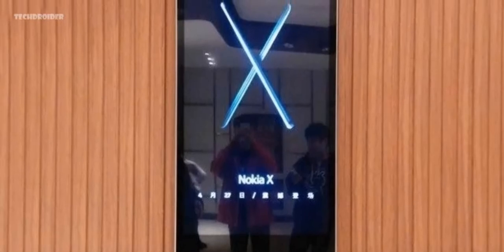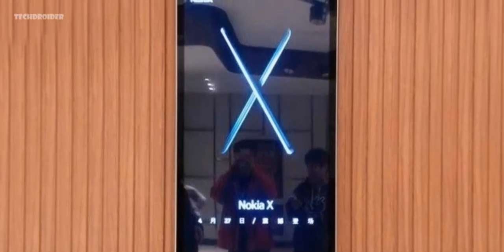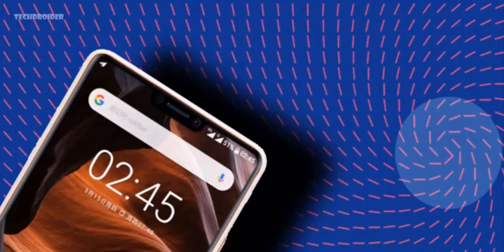Breaking news: Nokia is announcing a brand new smartphone on the 27th of April. The smartphone will be called the Nokia X6, and this is our first look at it.